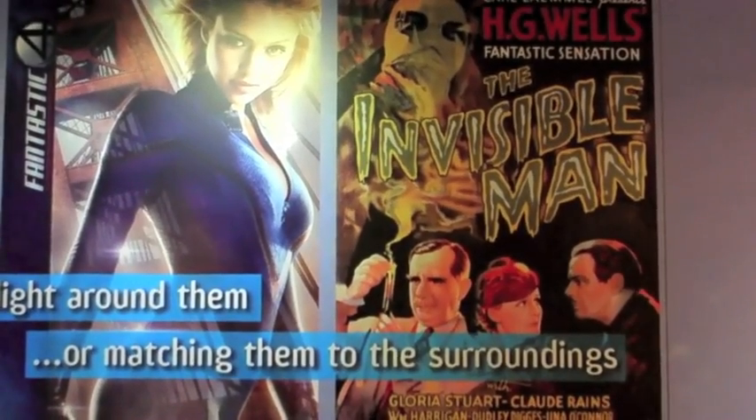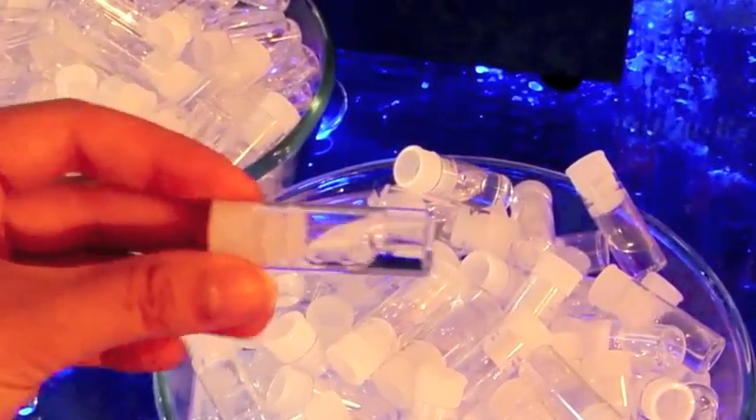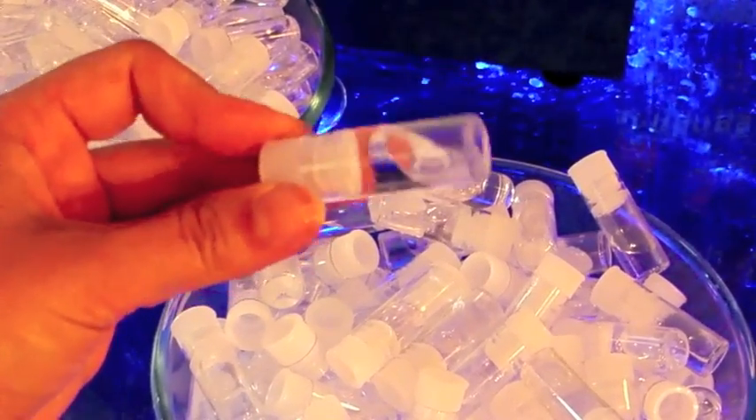So he changes his body so every cell in his body has the same refractive index as air, and therefore it becomes invisible. And we cannot do this with air, but we can do this with water. So we have things that have the same refractive index as water, and therefore if you drop them into water, they disappear.